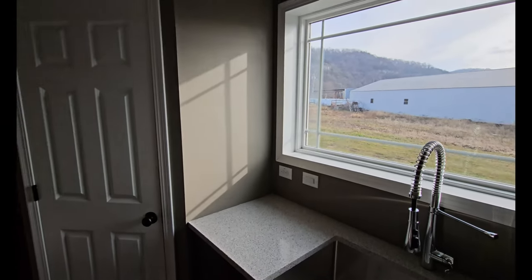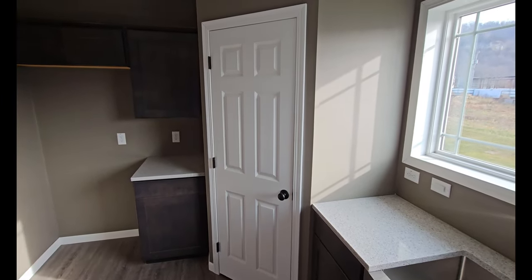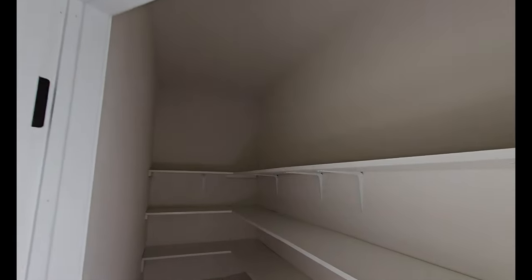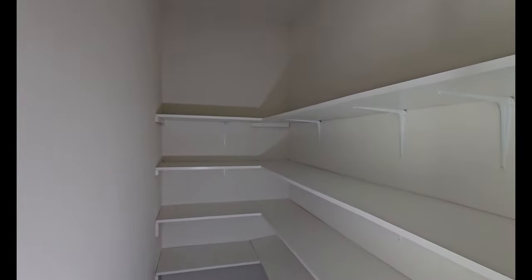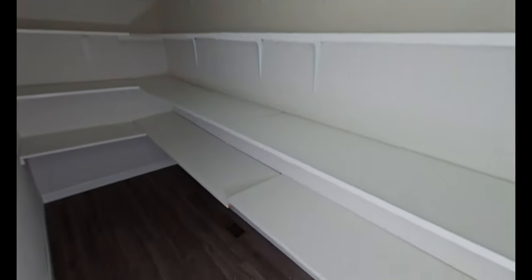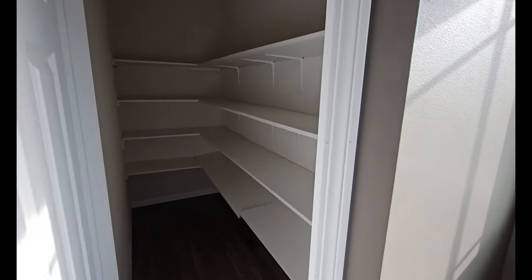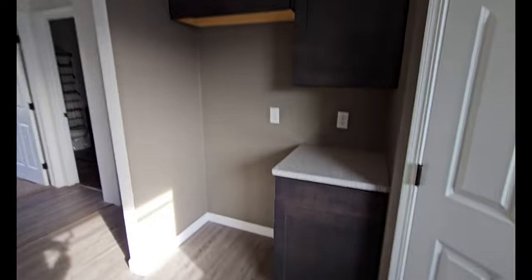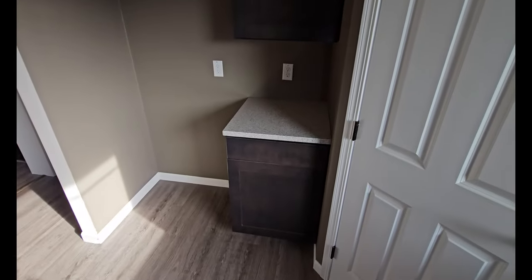We've got a pantry right here — let's see what we have behind this door. Look at how far the pantry goes back! There are four wood shelves, and they even have a LED recessed light up there to top it off. I like it very much. This is where you put your refrigerator, and you've got some countertop space right there.